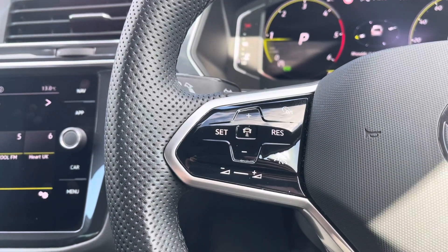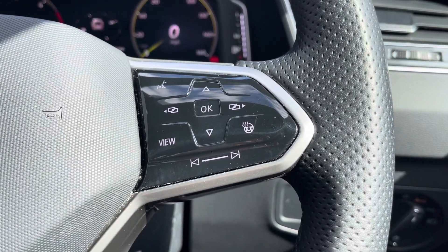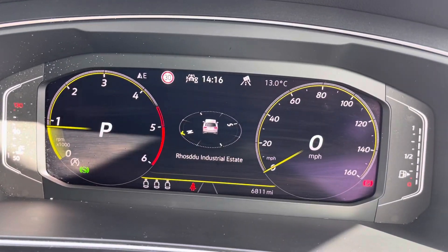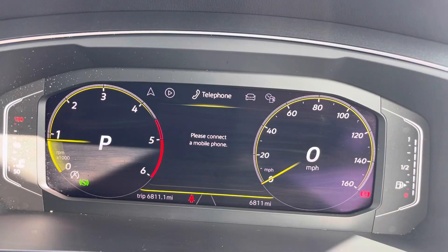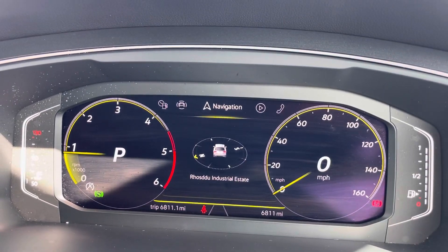The multi-function steering wheel features adaptive cruise control and speed limiter functions, and controls for the digital cockpit display. Looking at that now, you can flick through some options that include audio, telephone, vehicle status, drive data, assist systems and navigation.